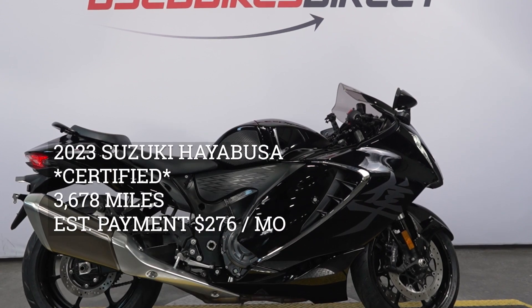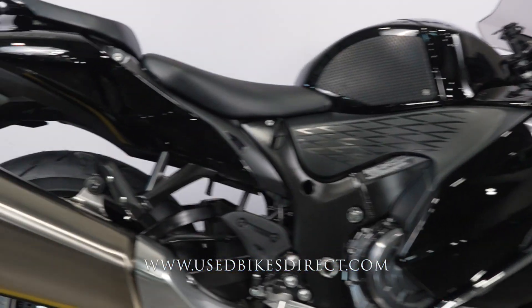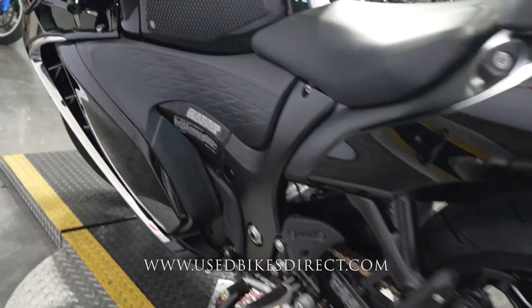Hey again everyone, Nick here at Used Bikes Direct, checking out this beautiful Hayabusa. Hop on the website, usedbikesdirect.com, to see those detailed photos and specs. Give us a call with any questions at 866-576-2453.